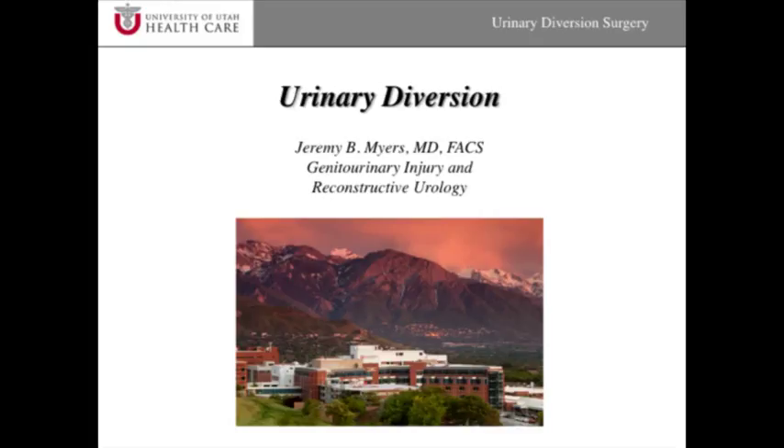This is a slide set that I created on urinary diversion surgery and it goes over a few of the basics of urinary diversion. I hope you'll find this informative.